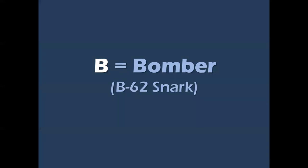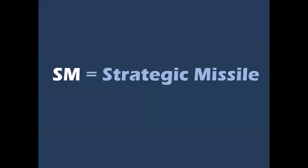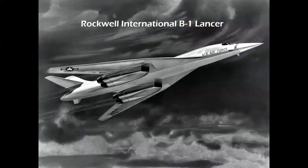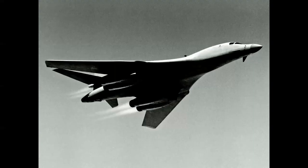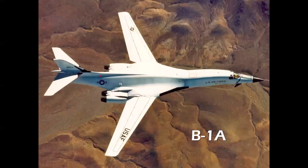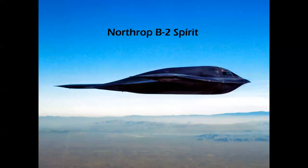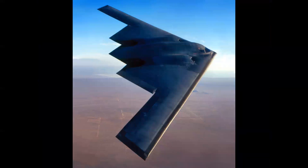The 'B for bomber' designation — as in B-62 Snark — was replaced by 'SM for strategic missile,' so the Snark became the SM-62. Now we come to the modern bomber era, where the numbers reverted back to the beginning, much like fighters and transports. The Rockwell International B-1 is a beautiful variable-geometry aircraft. The B-1A was canceled under the Carter administration, then the B-1B was resurrected in the Reagan administration and is still serving today. Also serving is the Northrop B-2 Spirit, the first stealth bomber.